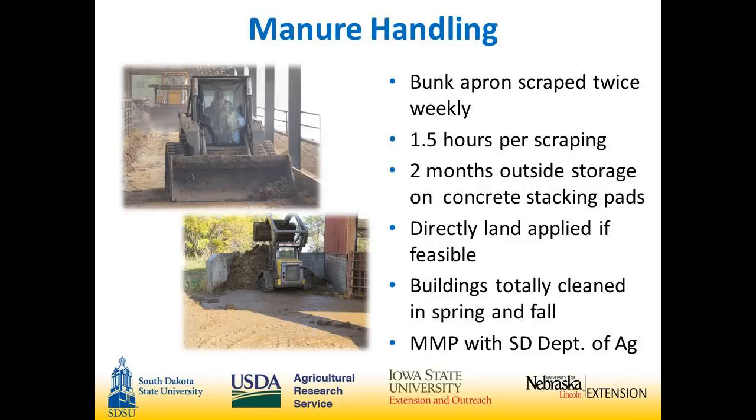One thing I like about the drover's alley is that we usually scrape when it's wet or snowing. We can lock the cattle in the back — they never have to go outside in mud or snow. We can do what we need to do without hauling manure out right away. The buildings are totally cleaned in the spring and fall, and we have our manure management plan with the South Dakota Department of Agriculture.